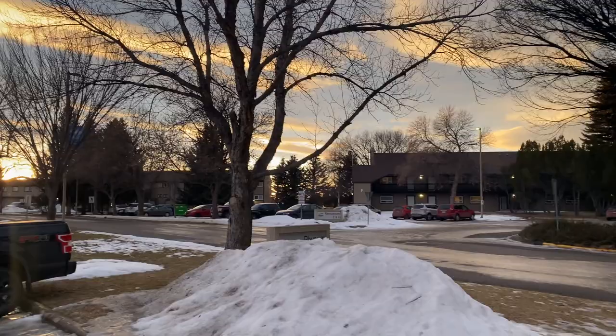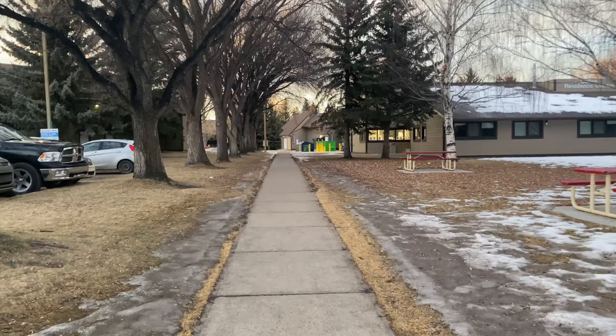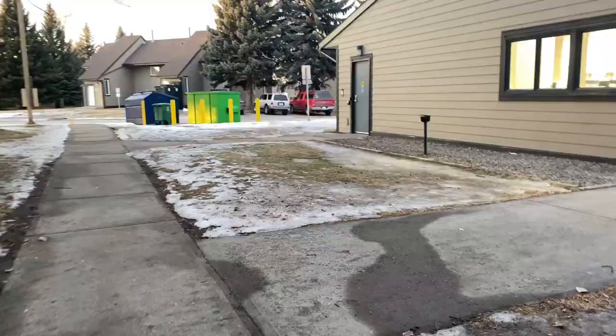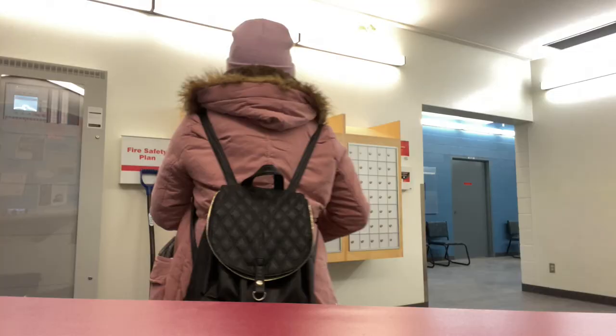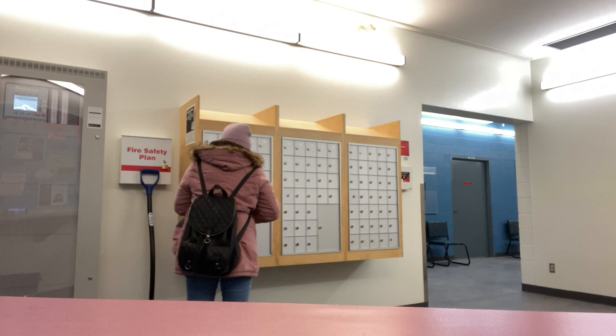Good morning everyone, welcome back to my channel! For today's vlog, I'm going to school and then walking back to the residences. We are a family of four currently staying in Killen Residences in Lethbridge College. I'll show you around — we're checking first if there's any mail or delivery waiting for us.